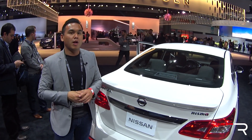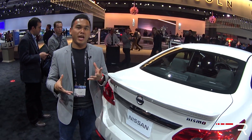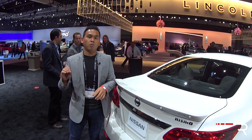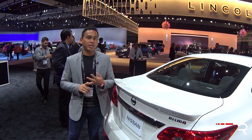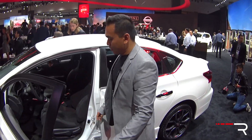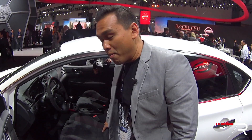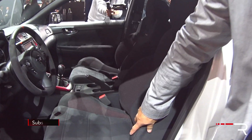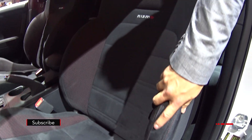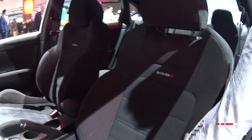I drove the SR Turbo a couple of months ago and wasn't too impressed with the handling, but Nissan says they firmed everything up for this Nismo version to make it feel more like an SI, an ST, and a GTI competitor. Checking out the inside of the Sentra Nismo, you can see the seats are much more deeply bolstered versus the SR Turbo — Nismo-specific seats with suede Alcantara, red stitching, and red inserts.